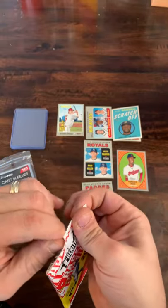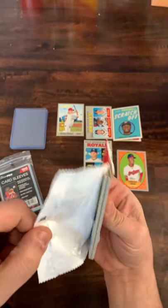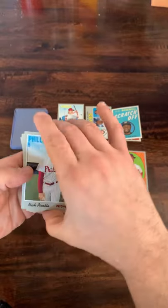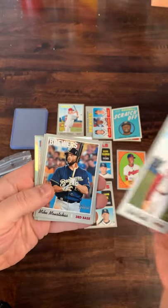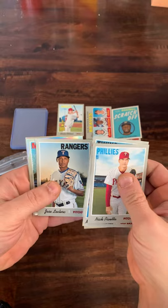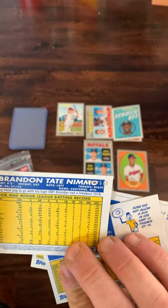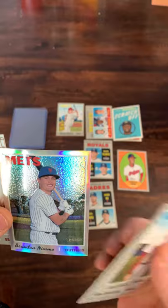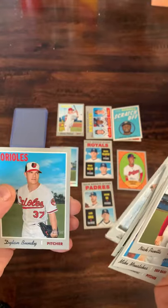Here is our last pack — looking for some bottom of the ninth magic. Looks like there might be something. Nick Pivetta leading off, Mike Moustakas, Max Kepler, Jose Leclerc, and we got a Brandon Nimmo Chrome numbered 348 out of 570 — Topps Heritage Chrome. Nice card. Also Chris Taylor, Nick Ahmed, Luke Voit, and Dylan Bundy.